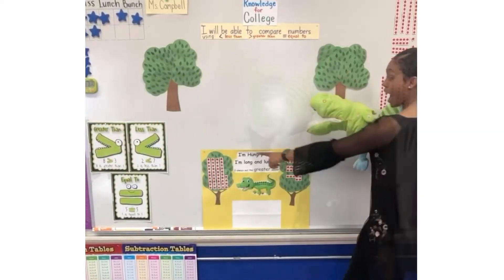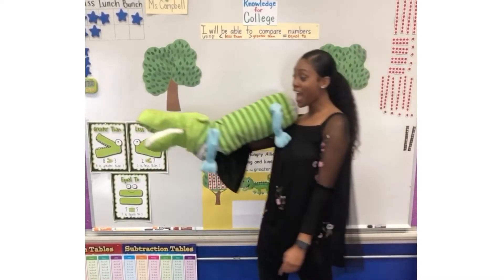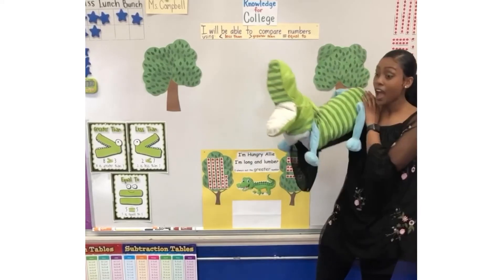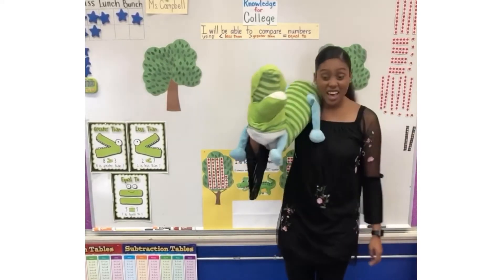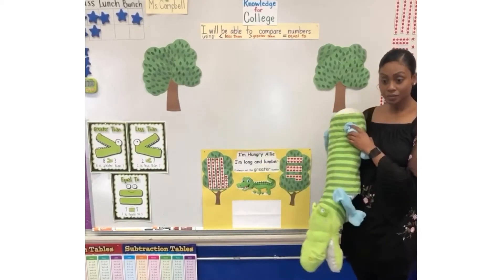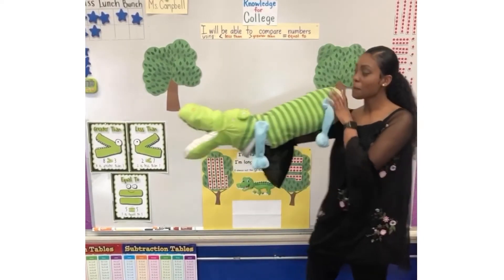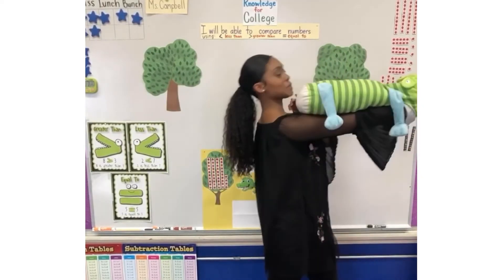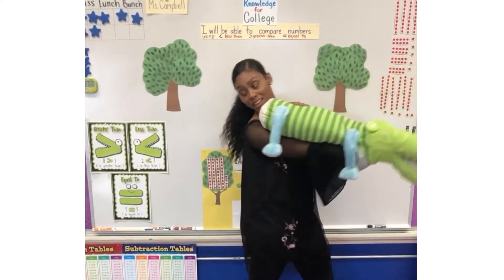I'm Hungry Alley, I'm long and lumber, I always eat the greater number. What does lumber mean? Lumber means long and big. You see how big it is? It's almost bigger than my whole arm.